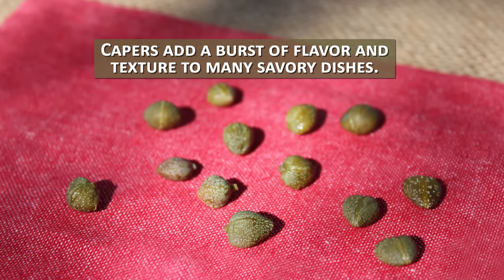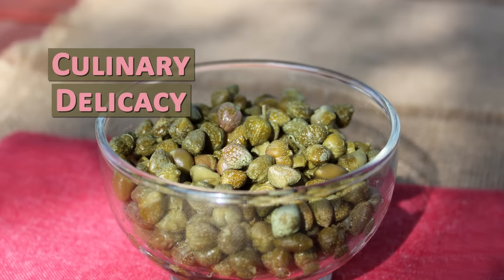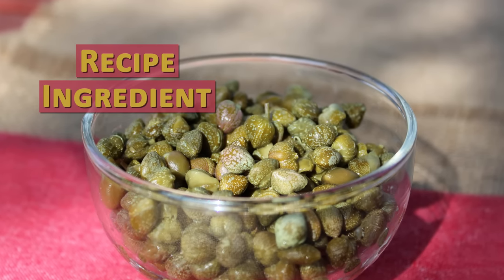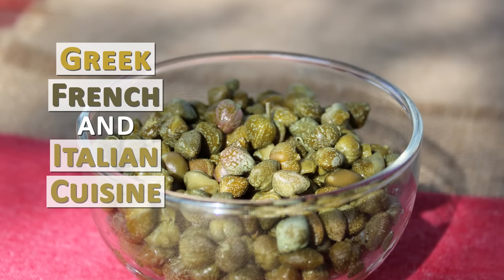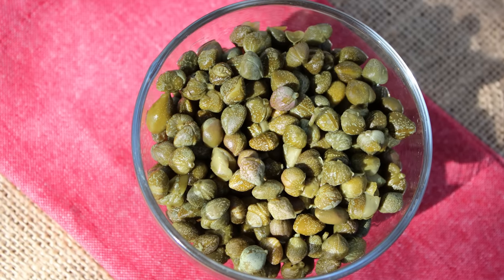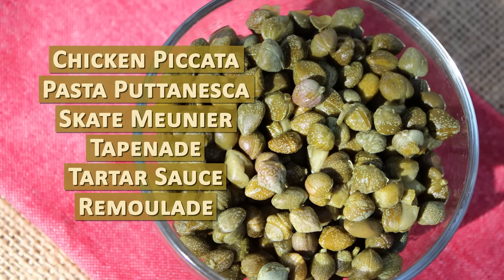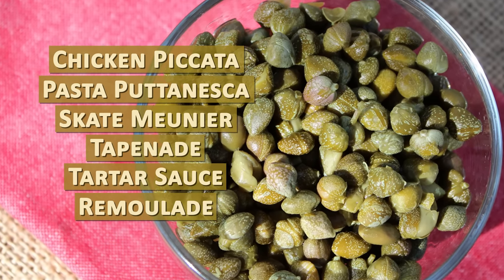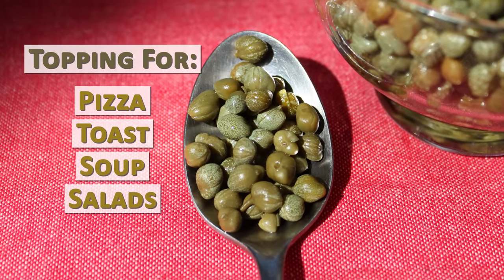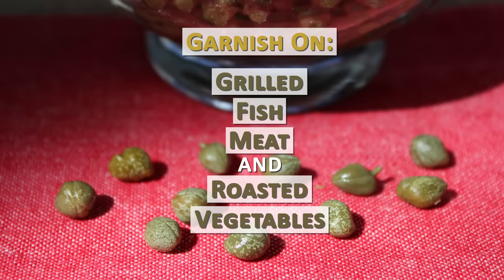Capers add a burst of flavor and texture to many savory dishes. To some chefs they are considered a culinary delicacy, while to others they are a traditional food garnish and recipe ingredient, especially in Greek, French, and Italian cuisine. Some popular dishes and condiments that feature the caper include chicken piccata, pasta puttanesca, sole meunière, tapenade, tartar sauce, and remoulade. They are commonly used as a topping for pizza, toast, soup, or salads, and likewise are a popular garnish on grilled fish, meat, and roasted vegetables.